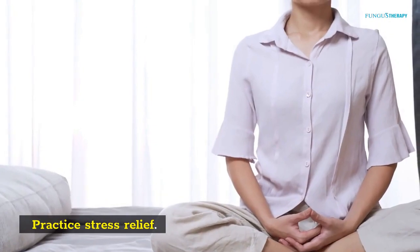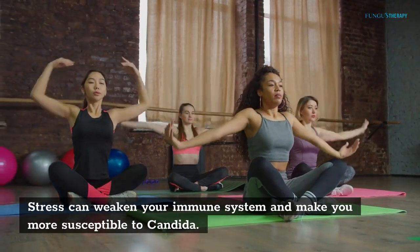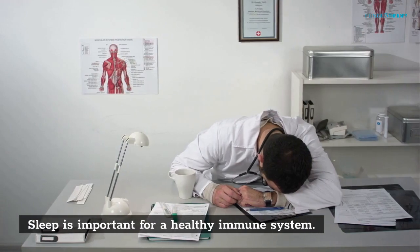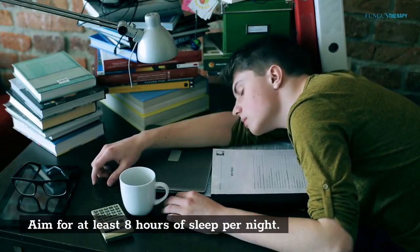Practice Stress Relief. Stress can weaken your immune system and make you more susceptible to Conjida, so find ways to relax and de-stress. Get Enough Sleep — sleep is important for a healthy immune system. Aim for at least 8 hours of sleep per night.